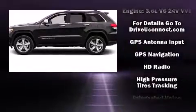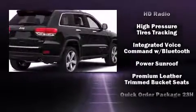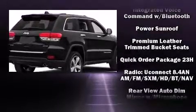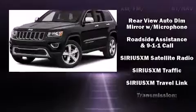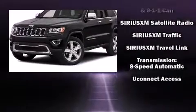Safety equipment has been integrated throughout, including head curtain airbags, traction control, brake assist, an emergency communication system, and four-wheel disc brakes with ABS.